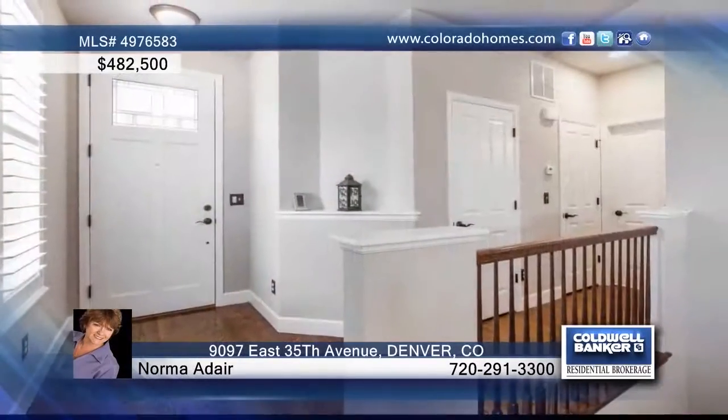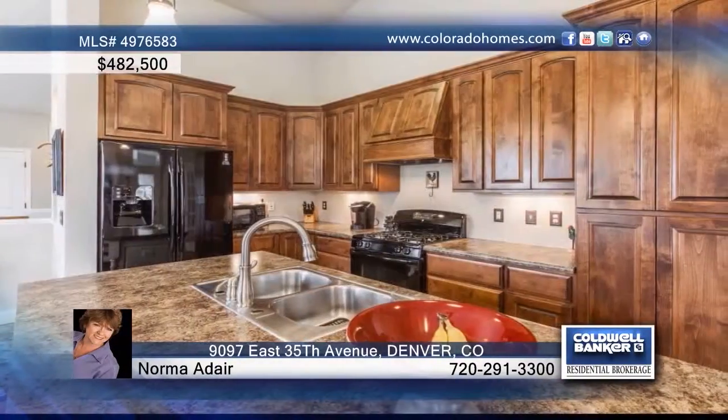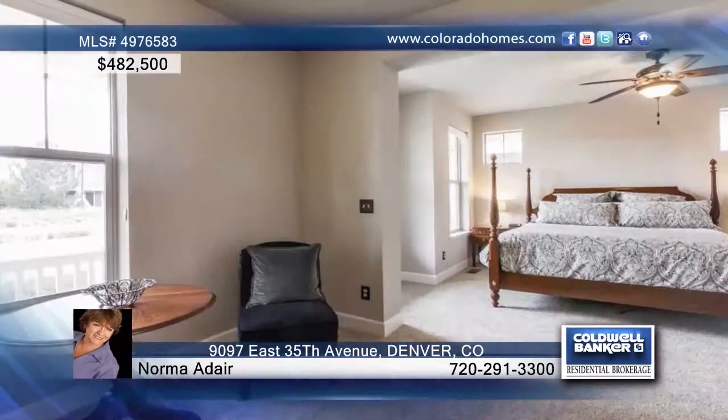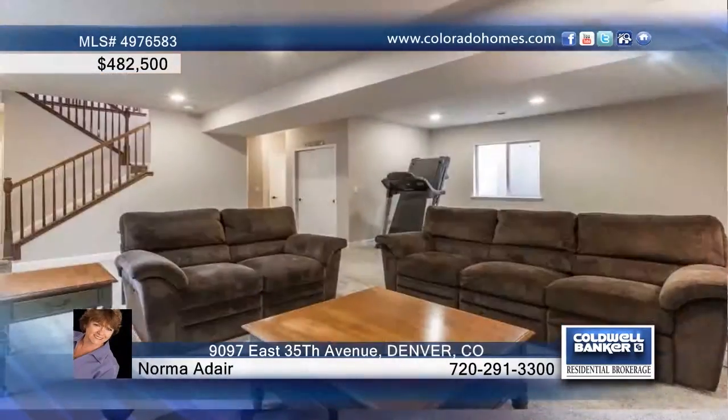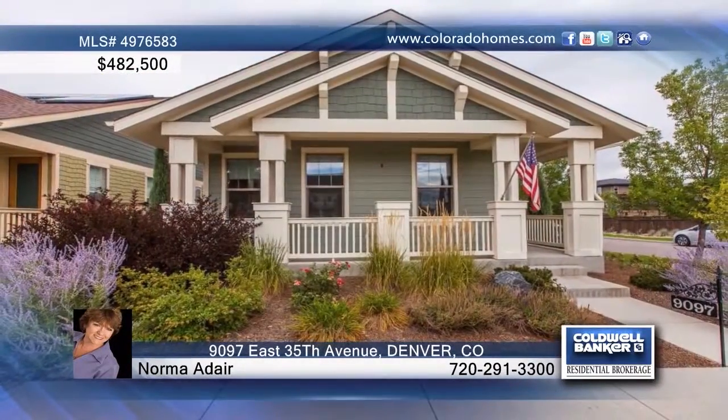This nice two-bedroom, three-bath ranch home features hardwood floors throughout most of the main level. The kitchen is equipped with a large island and the great room is warmed by a fireplace. In the finished lower level you'll find a rec room, and the outdoor patio is perfect for entertaining. This home has so much to offer and can be seen with a call to Norma Adair.